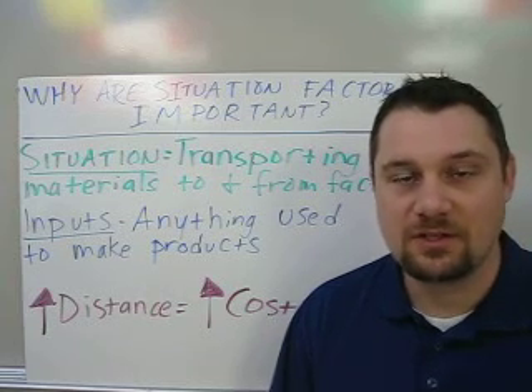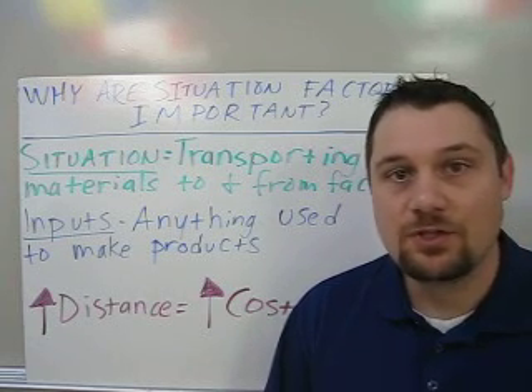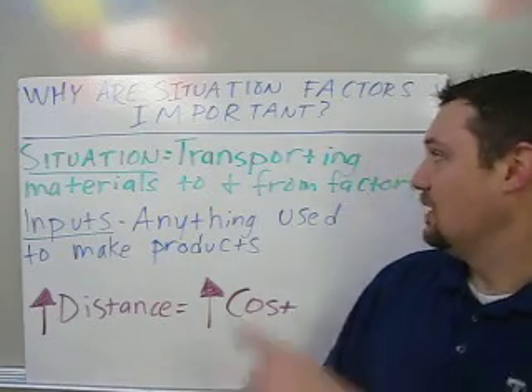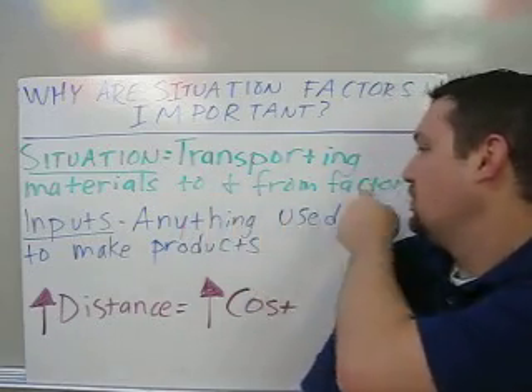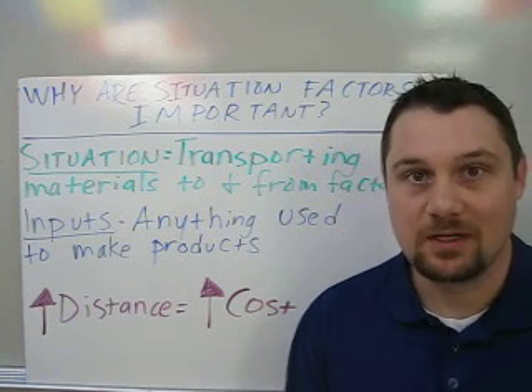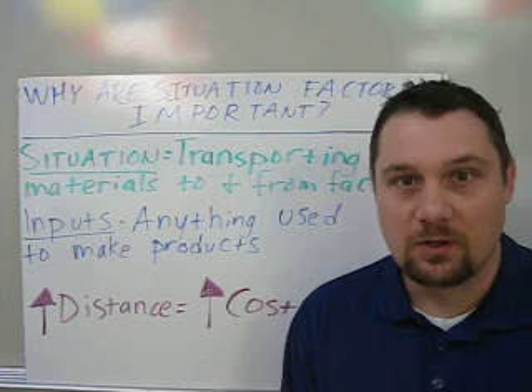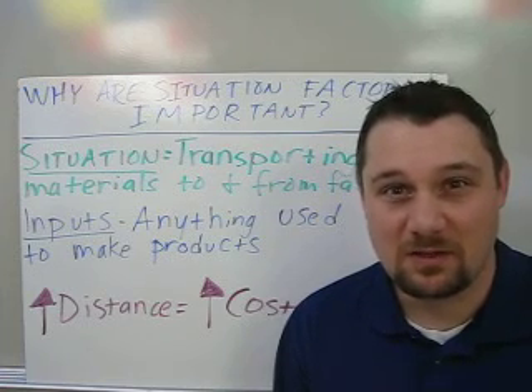Let's look at why situation factors are important when choosing the location of a factory. Situation simply means transporting materials to and from a factory — and no, it does not mean the washed-up guy from Jersey Shore. I hope you'll get that reference; I hope it hasn't been too many years.